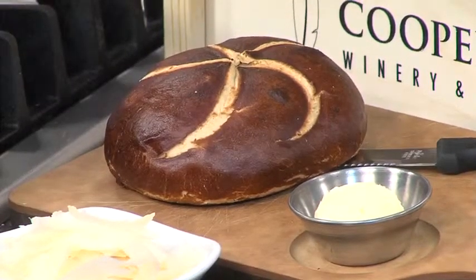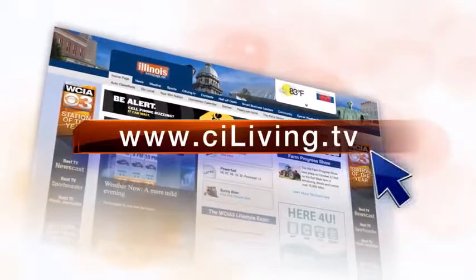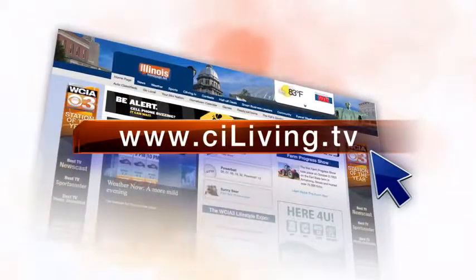We've got the recipes online right now and we'll be checking back in a few minutes to get moving on this. Matt McMillan, Executive Chef at Cooper's Hawk Winery and Restaurant. We'll put the recipes online right now at CIliving.tv.